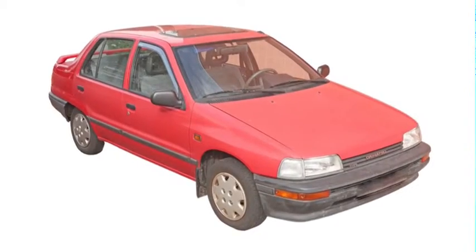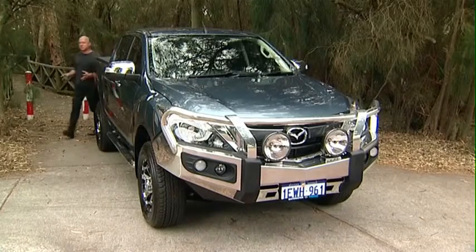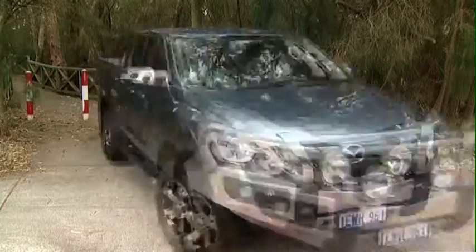First car you ever owned? Daihatsu Charade. Three cylinder. Classic. There's a red one I just called Shazza. So get comfortable because it's time for Zoom TV.